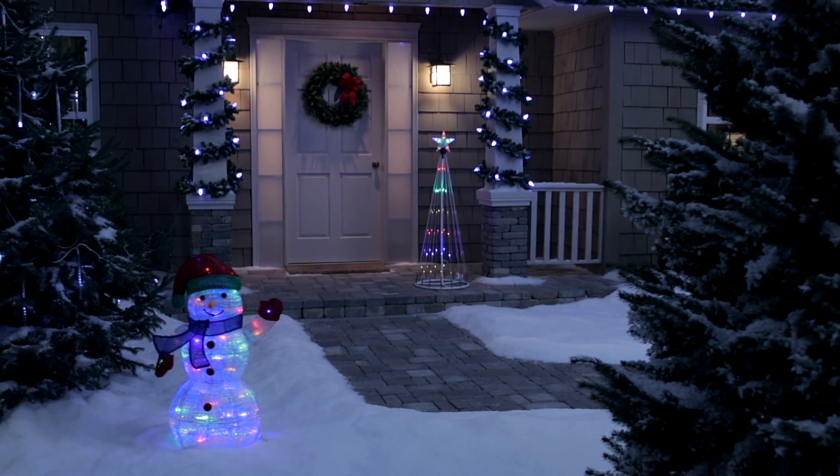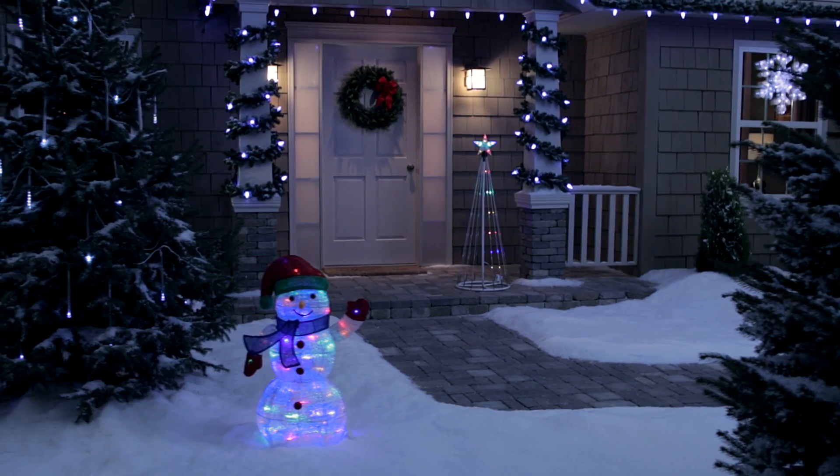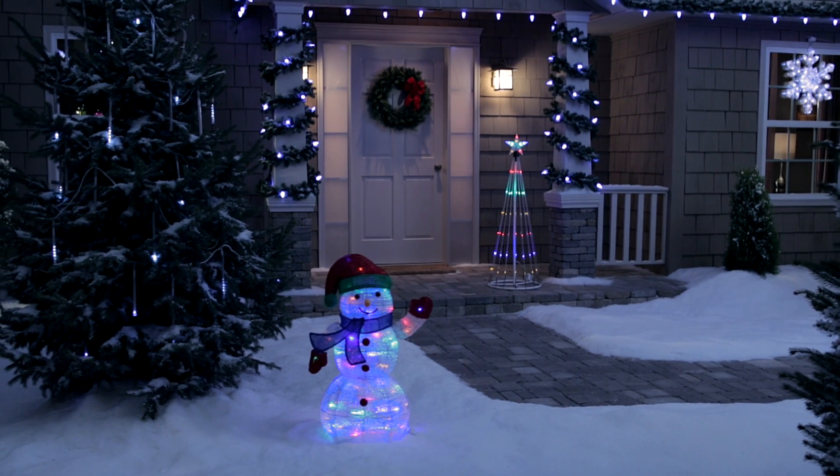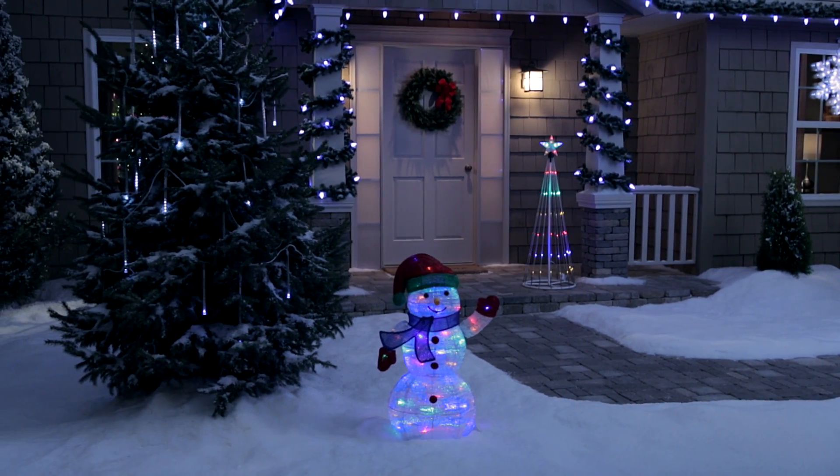Create motion and a spectacular light show by combining multiple items from the Philips energy-saving LED line of products, available now at Target. For additional information, shop Target.com.